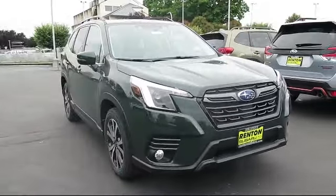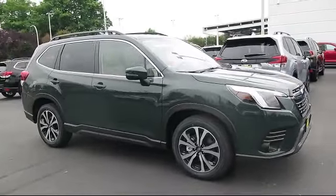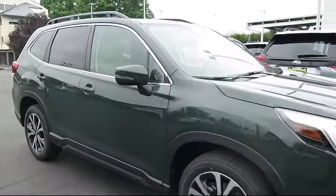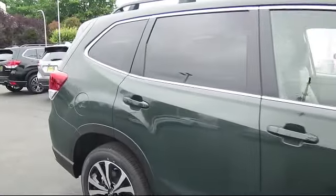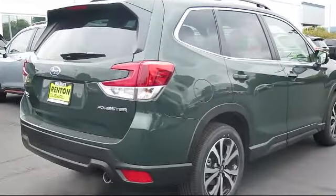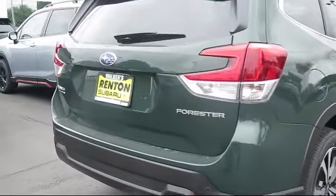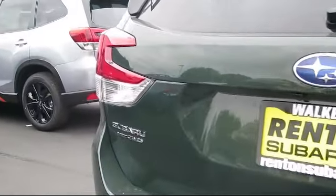It comes equipped with distance pacing with Traffic Stop Go, full-time all-wheel drive, dual-stage driver and passenger seat mounted side airbags, front collision mitigation, Starlink safety and security tractor available, remote keyless entry, towing equipment including trailer sway control, and a 2.5-liter dual-overhead cam 16-valve four-cylinder engine.